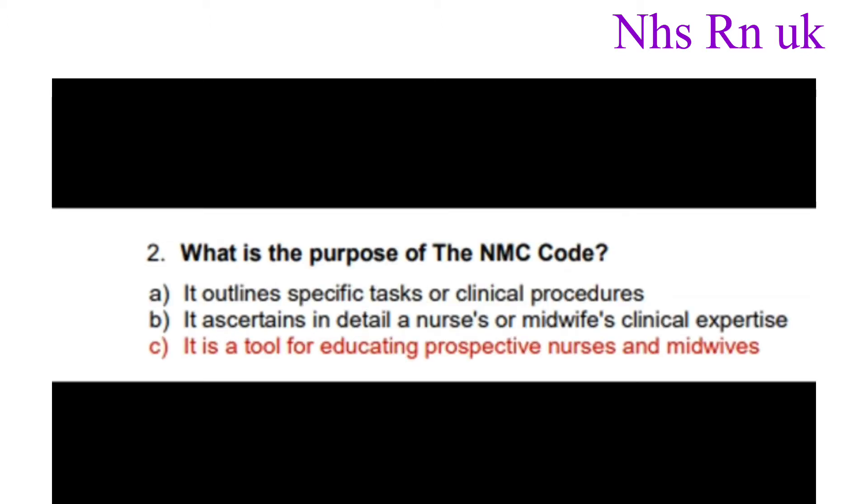Number two: What is the purpose of the NMC code? The correct answer is it is a tool for educating prospective nurses and midwives.